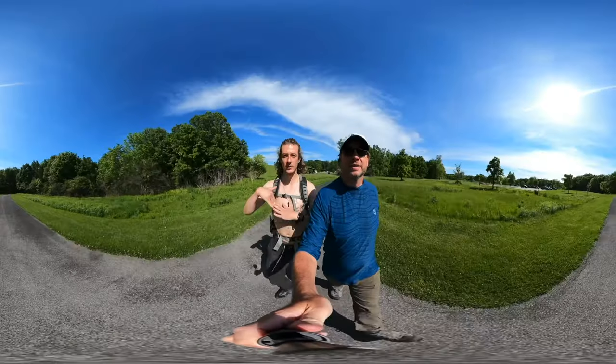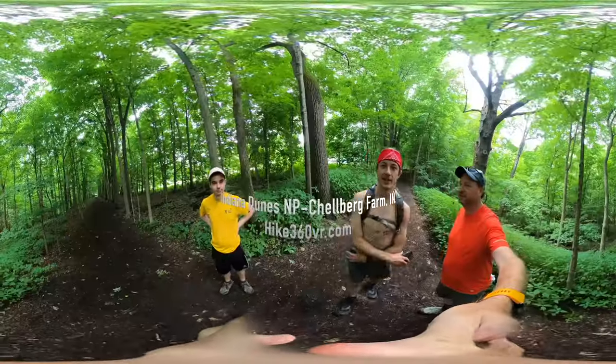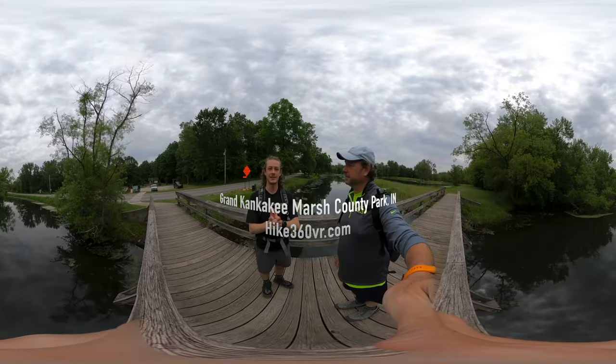Hello friends, family, and followers. This is Hike 360, and I'm here to give you a new hike this week.